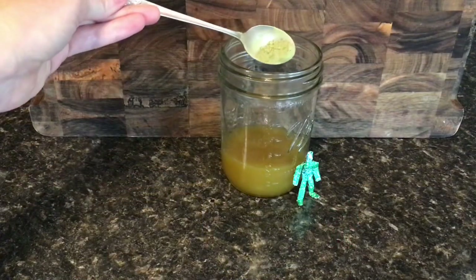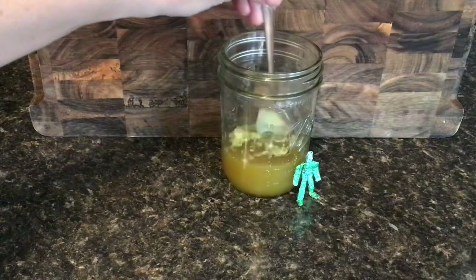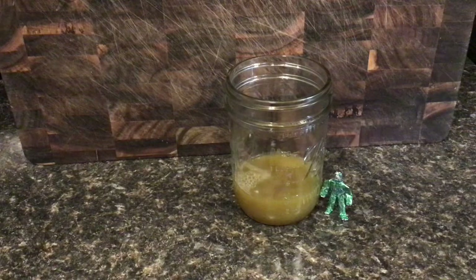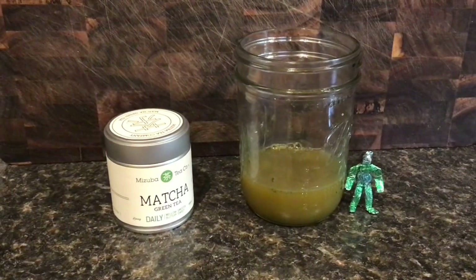I also like to add a scoop of matcha to my juice, which is packed with antioxidants, rich in fiber, chlorophyll, and vitamins. There are so many benefits to green tea — I'll definitely have to do another video on this. I use either culinary grade or my Mizuba daily matcha.